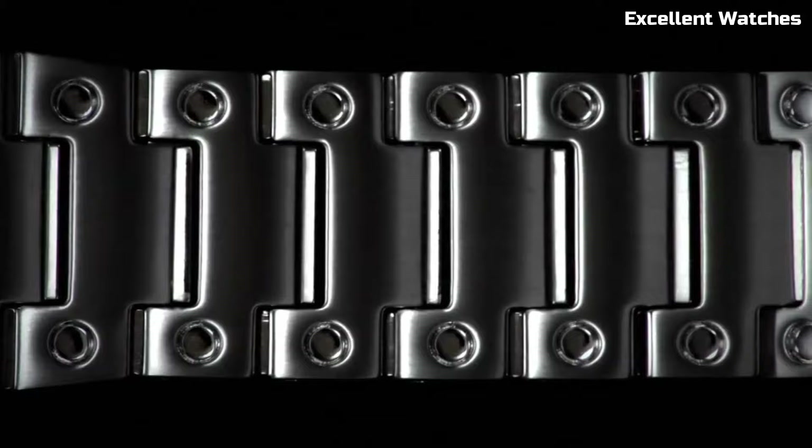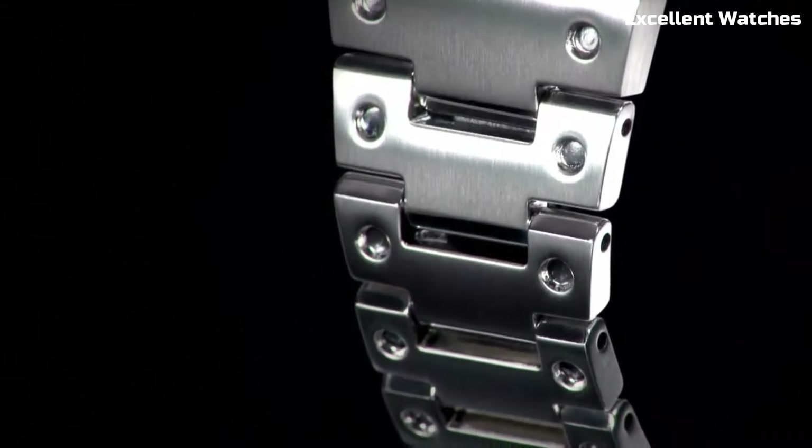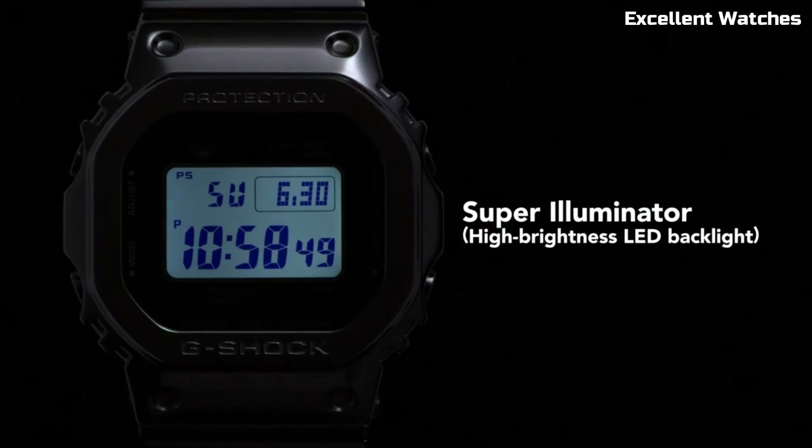The Full Metal 5000 retains its iconic square shape and digital display, but adds a touch of elegance and refinement, making it a versatile timepiece that can handle both rugged adventures and formal occasions.